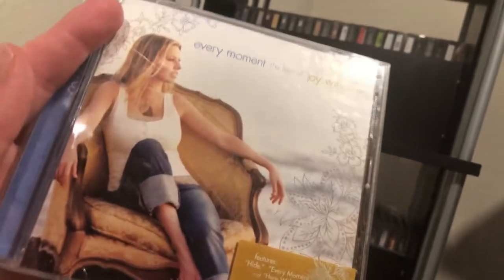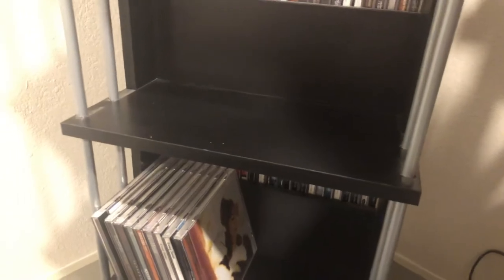Then Josh Turner's 'I Serve a Savior,' his gospel album from 2018 — another Walmart pickup I found surprisingly. And Joy Williams — I think this is kind of a greatest hits of hers. That's one my mom had a long time ago that I've inherited.